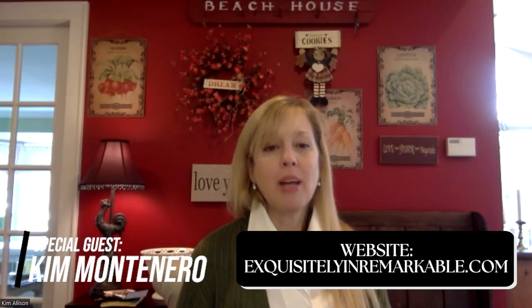Where can people find you? I'm everywhere — exquisitelyunremarkable.com. Ten years later I have TikTok, Instagram, Facebook, Twitter, Pinterest. But I mainly love the blog — I love the long form and the conversation with people. People leave me comments like crazy and that's my favorite thing. I've made a lot of friends. The teacher in me loves that.